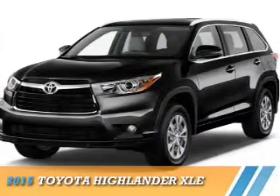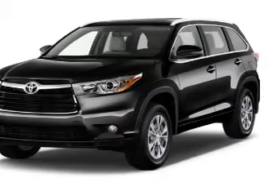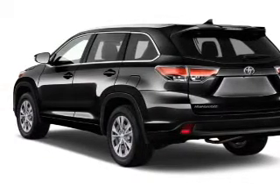Presenting the 2015 Toyota Highlander. It's powered by all-wheel drive, a 3.5-liter six-cylinder engine, and a six-speed automatic transmission. Features include a panoramic sunroof,